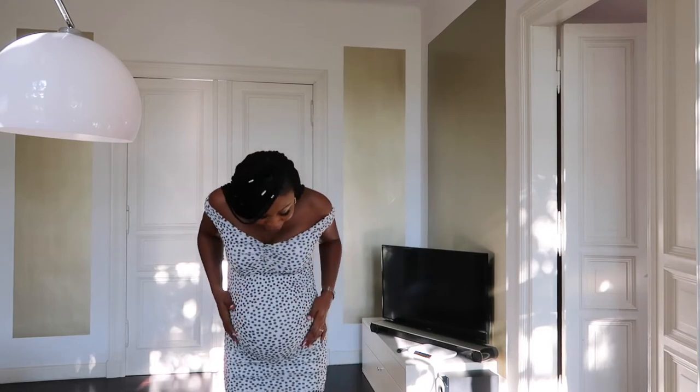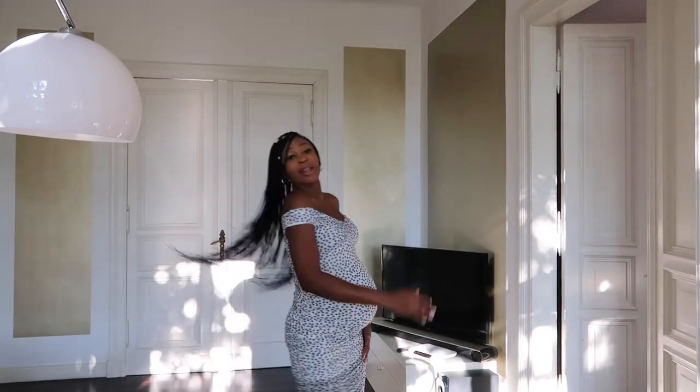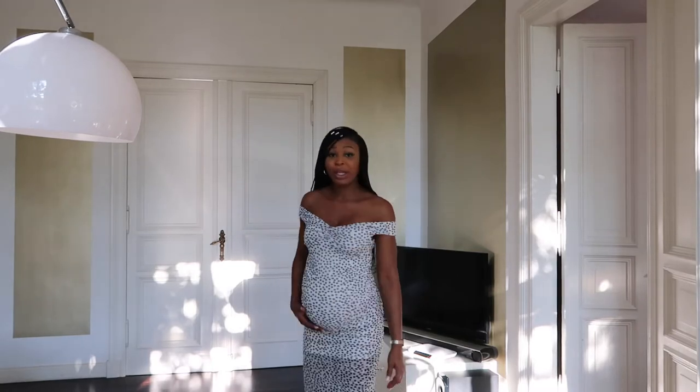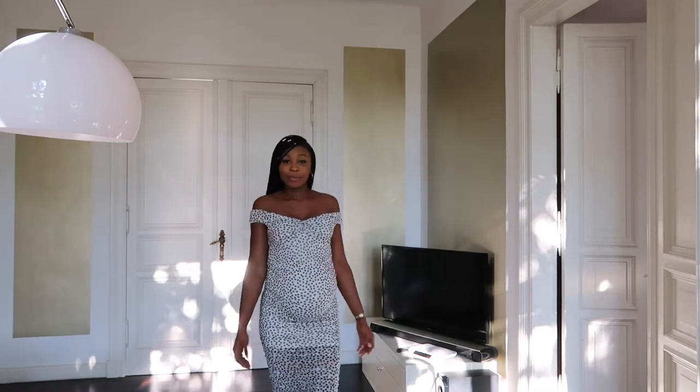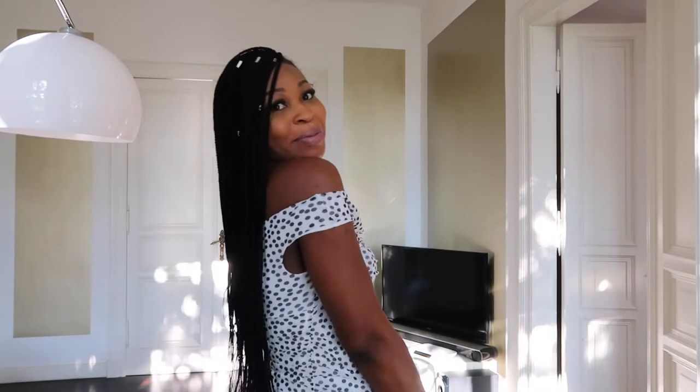This is the second piece, also from ASOS. It's so lovely — it has these palazzo-style pants and I really like the fact that the dress comes down to my knees. I would be wearing this out for dinner, but not for something casual like going for ice cream. I really like this one.